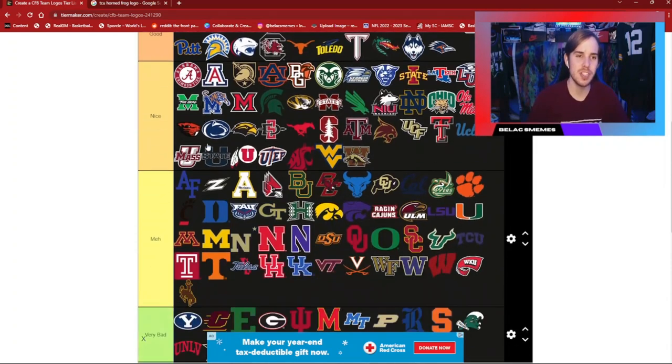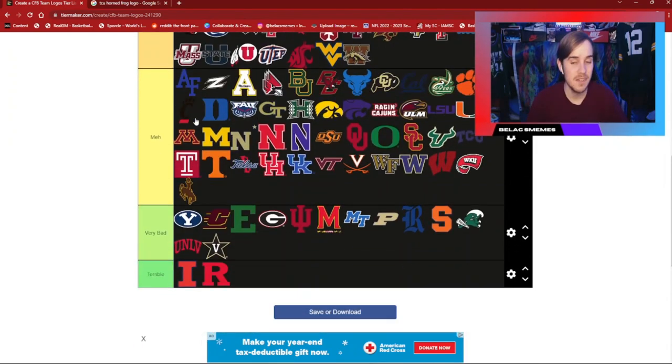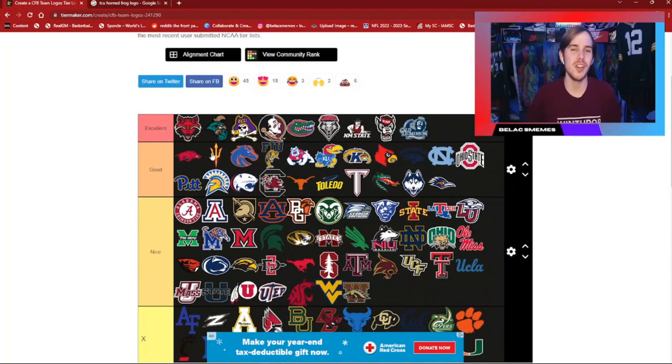So this is my final tier list ranking. If you did enjoy this video, if you disagree with anything or agree with something, I'd love to hear your thoughts down in the comments below. As always, thank you all for watching — I know this is a bit of a longer tier list video, but I wanted to get this one out there for you guys. Thank you all for watching and I shall see you guys next time. Peace.